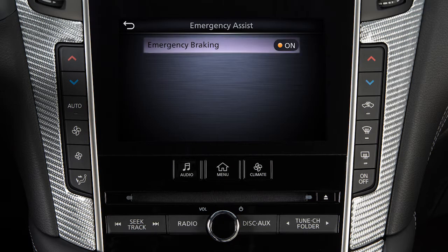Then, touch Emergency Braking to toggle the system on or off. The PFCW system is integrated into the Forward Emergency Braking with Pedestrian Detection System.